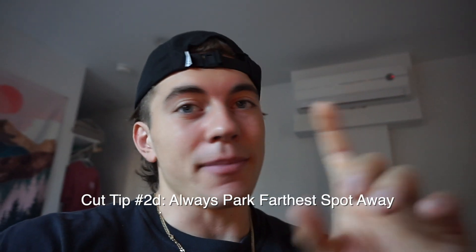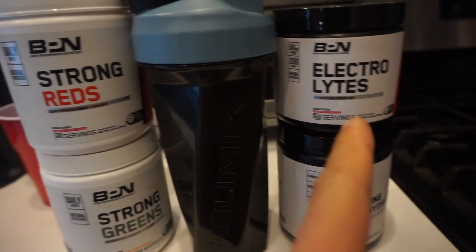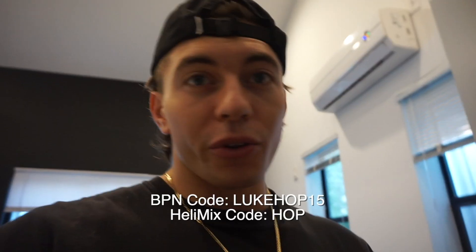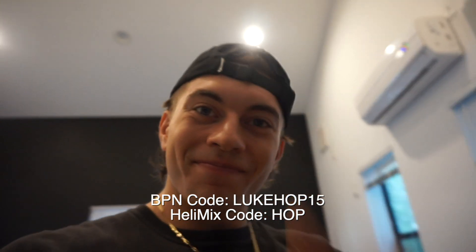Another minor tip: if you have a big parking lot at your grocery store, park far away and get some extra steps in. And of course it is time to have my morning greens, reds, electrolytes, and creatine — I drink this literally every morning. Strawberry reds with the strawberry electrolytes, pineapple coconut greens, unflavored creatine, all in the Gila mix. Code LukeHop15 for BPN, code Hop for Gila mix.